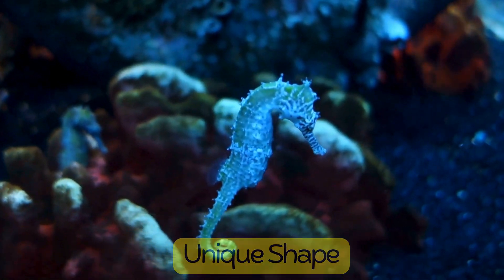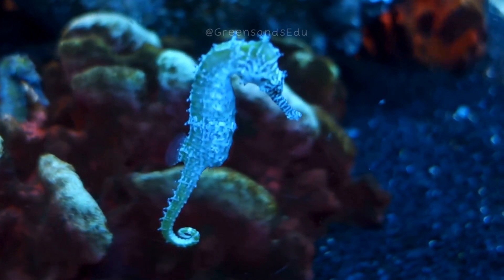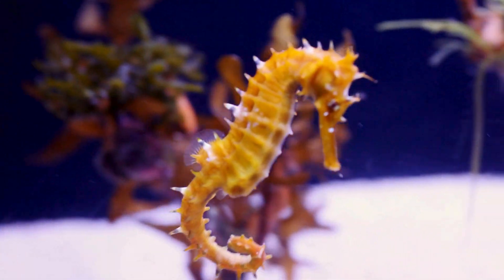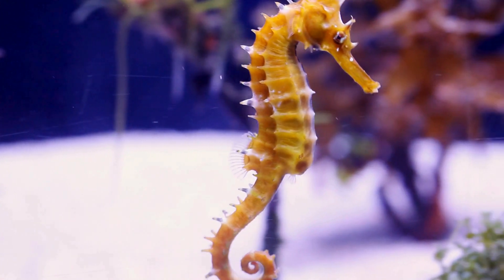Seahorses have a distinctive horse-like shape with a curved neck and a long snout. Their bodies are covered in bony plates instead of scales, giving them a unique, armor-like appearance.